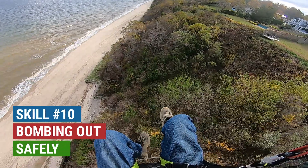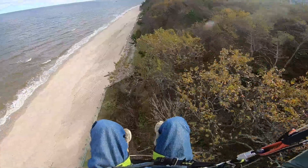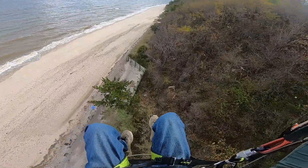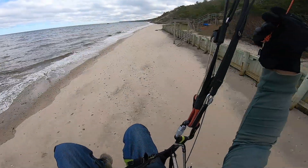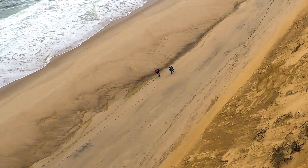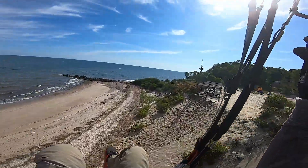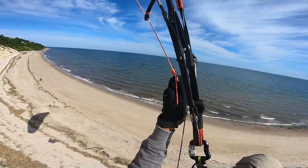Never fly without an emergency landing at the foot of the site. It will be helpful if the wind weakens and also if it strengthens. A long walk back to base is not that bad. If you drop out of the lift band, it's a short ride to the bottom, especially with a tailwind. When faced with obstacles, you only have a split second to decide whether to stay on course or turn to land upwind.